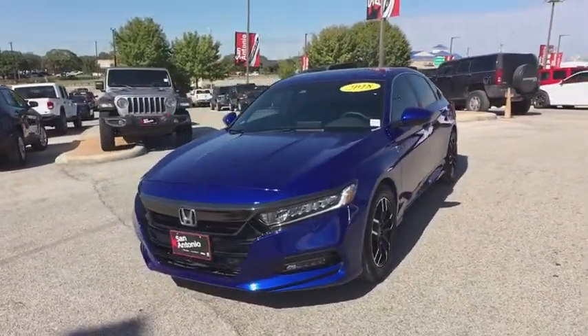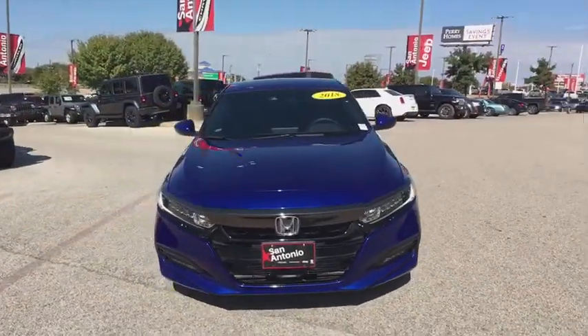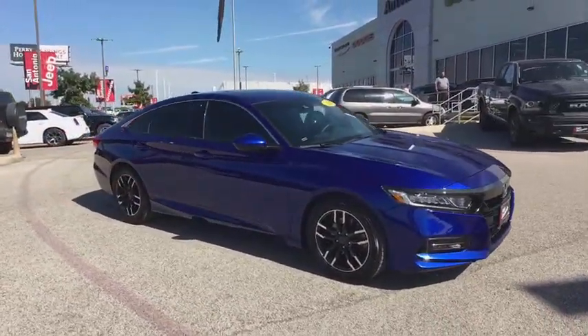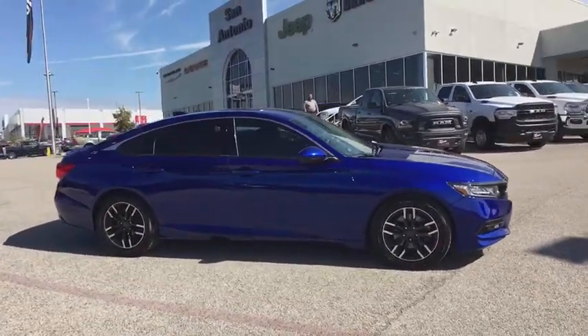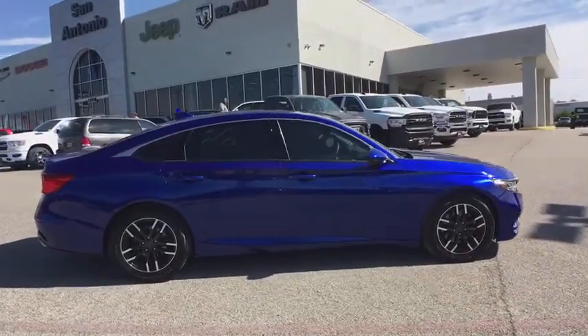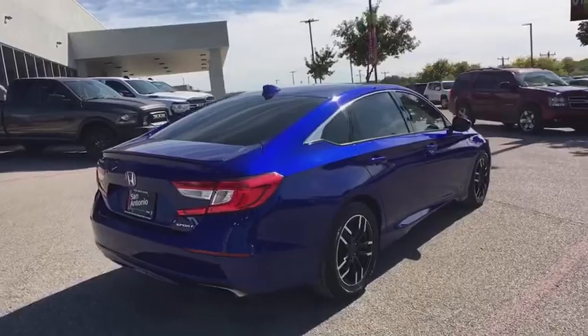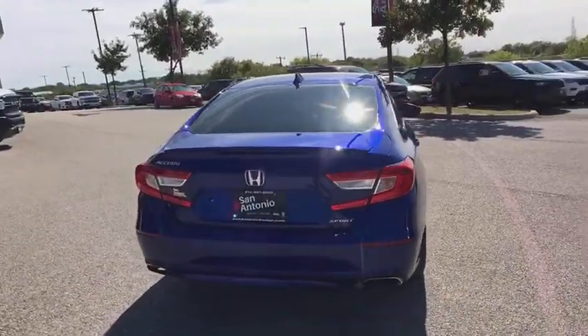Come test drive the 2018 Honda Accord — ingeniously simple yet overflowing with luxury and technological creativity. All that and more in the Accord. This vehicle has less than 35,000 miles.